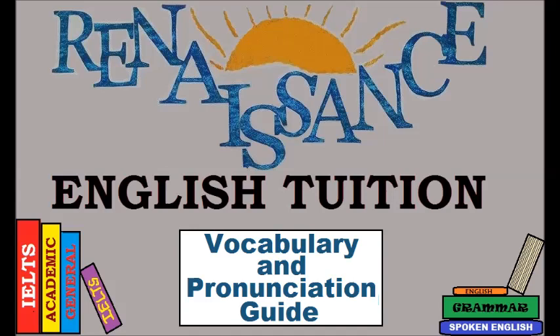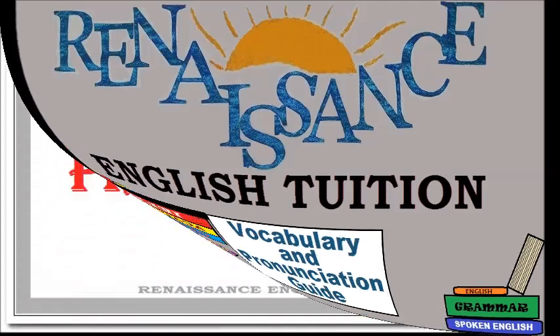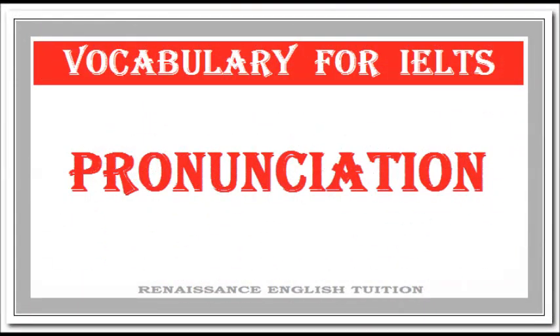Welcome to Renaissance English Tuition Vocabulary and Pronunciation Guide. Look at this word. Mostly people pronounce it wrong.